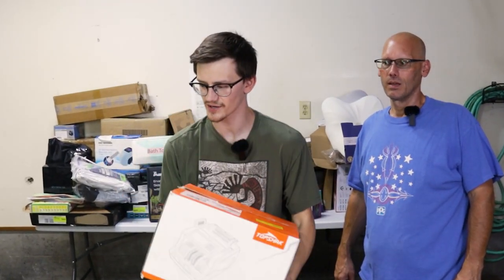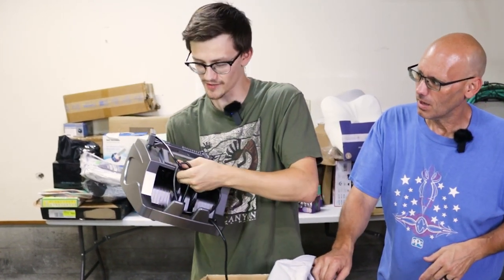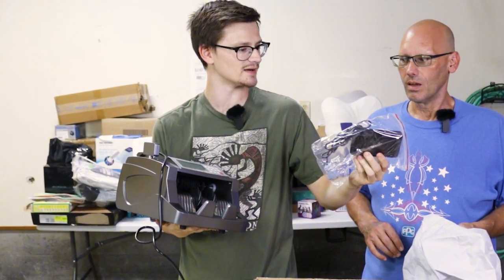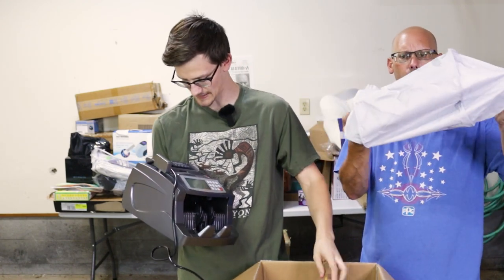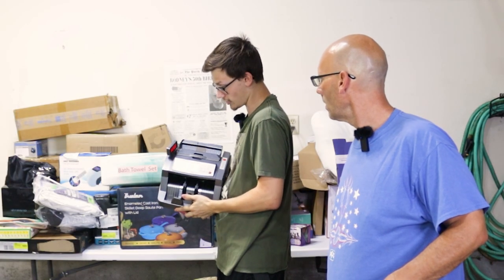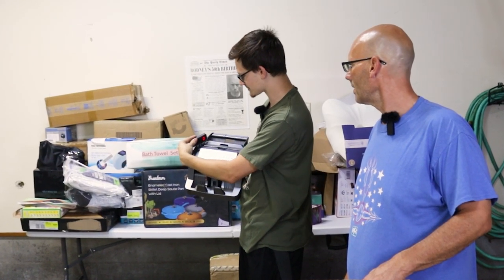We have a money counter — oh yeah, counting that money! It's in here — this thing is hefty. There's a screen and a plug. All the accessories are in baggies. This is not cheap. I'm going to plug this in so you can see. It works — it's moving! I got no cash because I'm broke, but it works. There's a nice little screen up here too.